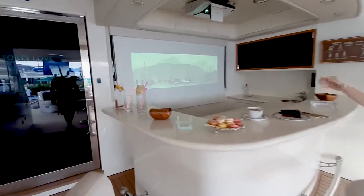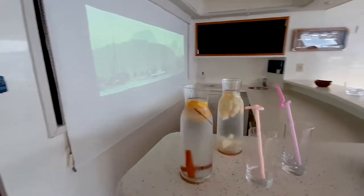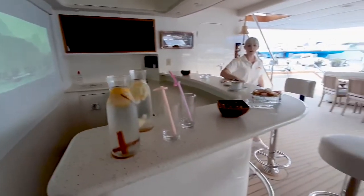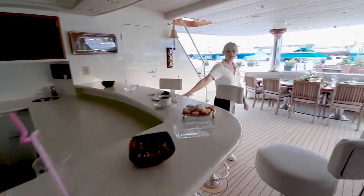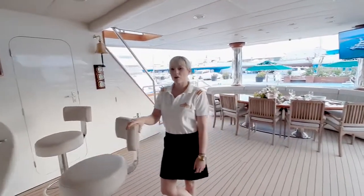Here is our projector so you can have nice music in the background while you are having your happy hour. And a nice big American bar so you can have the bartender making you all your fresh drinks.